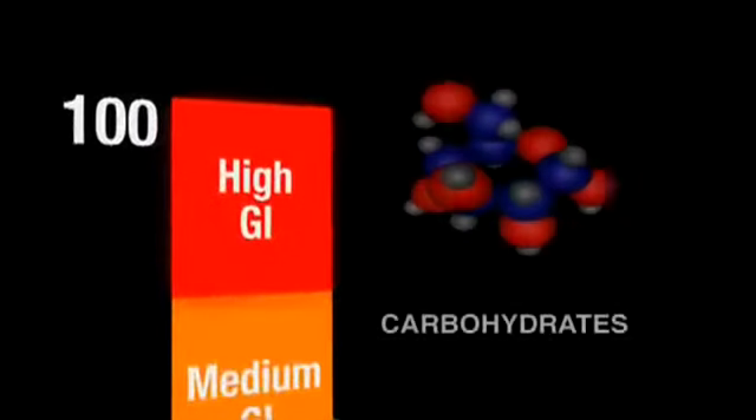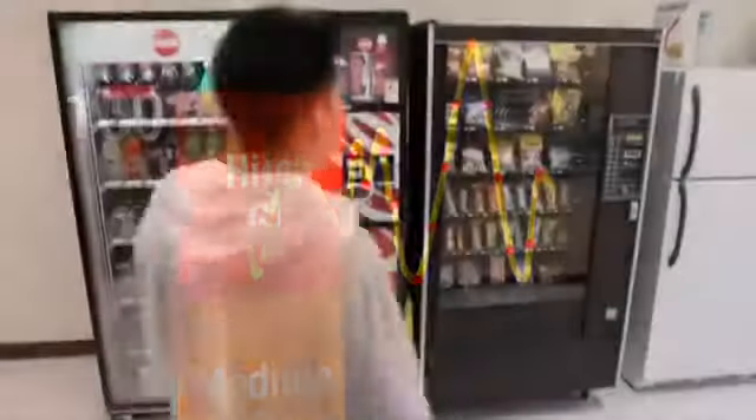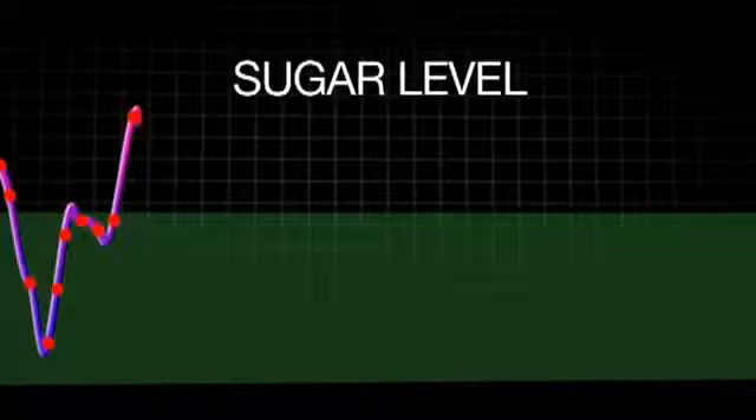By avoiding carbs on the high end of the GI scale — like white bread, muffins, pretzels, or even some breakfast cereals — you escape that dreaded crashing feeling. Those types of carbs rush into the bloodstream and give you a spike of energy, but only temporarily. Whenever you have a rapid rise and fall in your glycemic index, that's when you get that crashing feeling, and no one likes to feel like they're crashing because that's when they feel like they have even lower energy than they started with.